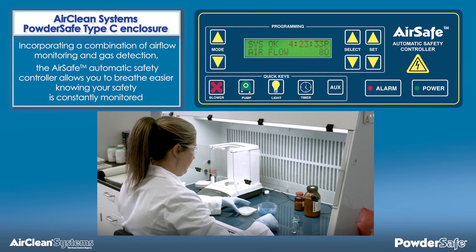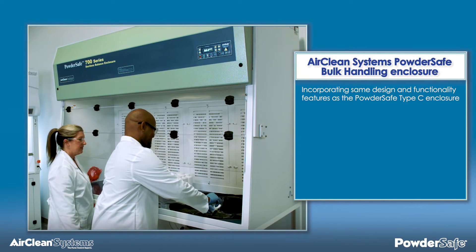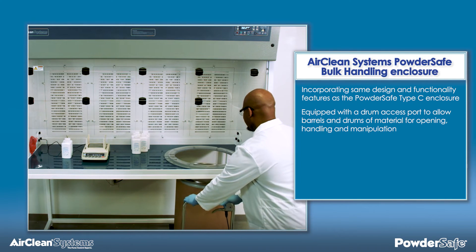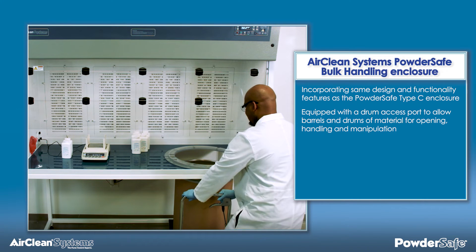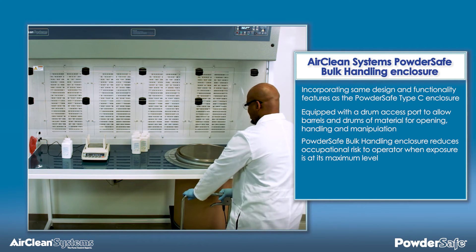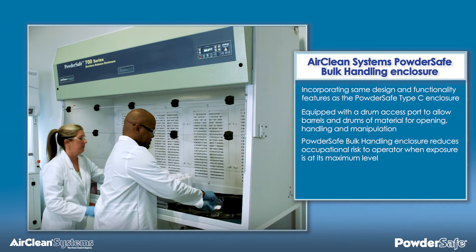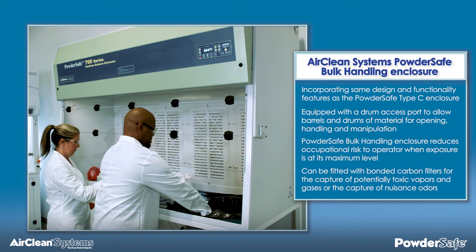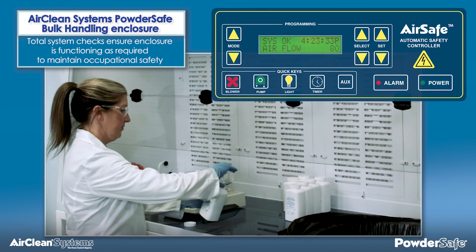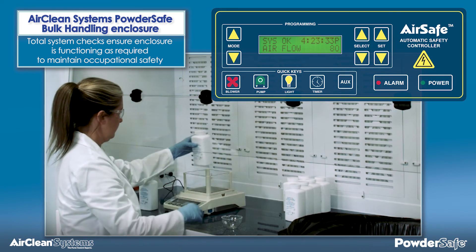The Powder-Safe bulk handling enclosure offers all the same design and functionality features as the Powder-Safe type C enclosure, but is equipped with a drum access port in the base of the enclosure to allow barrels and drums of material to be placed inside the enclosure for opening, handling, and manipulation. During these aspects of the application, individual operator exposure is at its maximum level, and the Powder-Safe bulk handling enclosure reduces this occupational risk. Like the Powder-Safe type C, the bulk handling enclosure can be fitted with bonded carbon filters for the capture of potentially toxic vapors and gases or the capture of nuisance odors. The AirSafe automatic safety controller provides total system checks to ensure that the enclosure is functioning as required to maintain occupational safety.